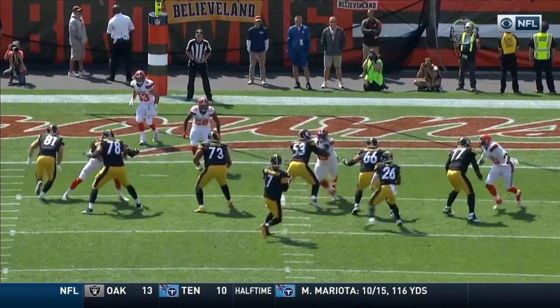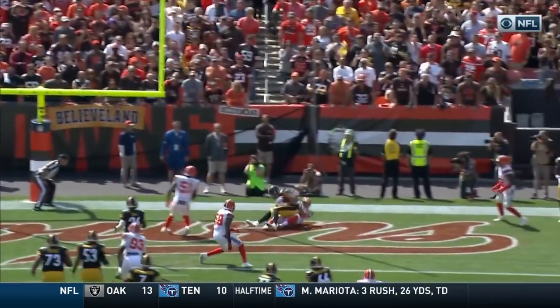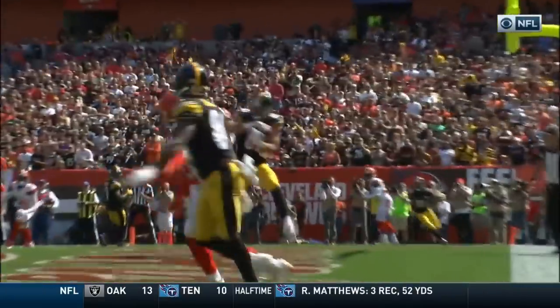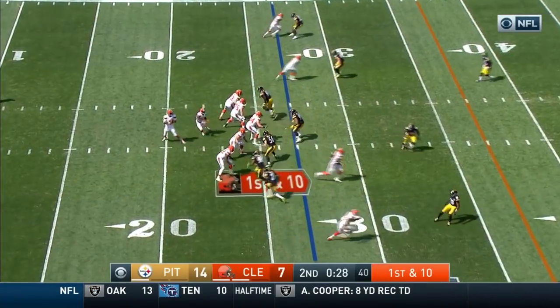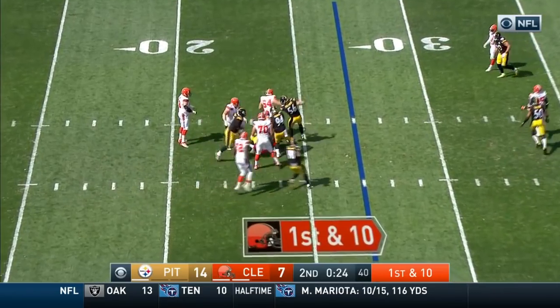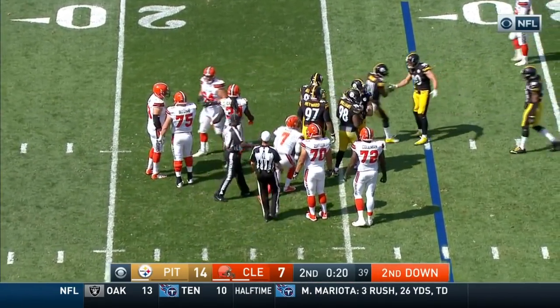On this drive, number 53, middle linebacker for the Browns — more of a run-stuffing guy — getting in great position, just goes for the ball, but just the timing is off and he doesn't make contact with it. Kaiser going to go down once again — the third sack of the day for the Pittsburgh defense.